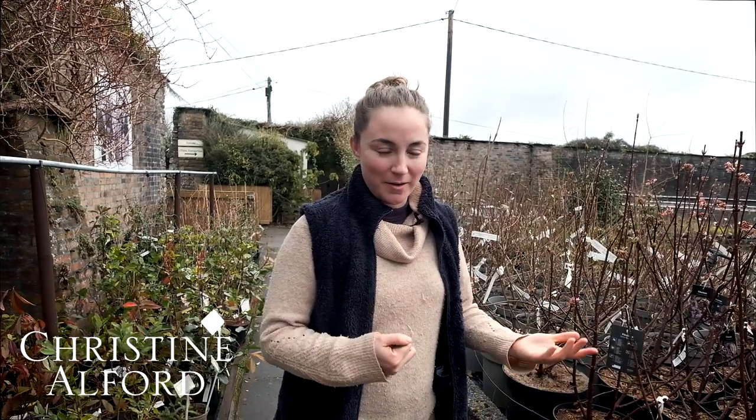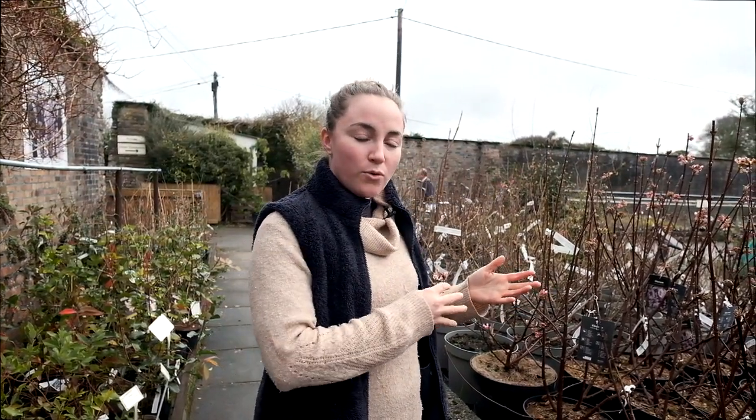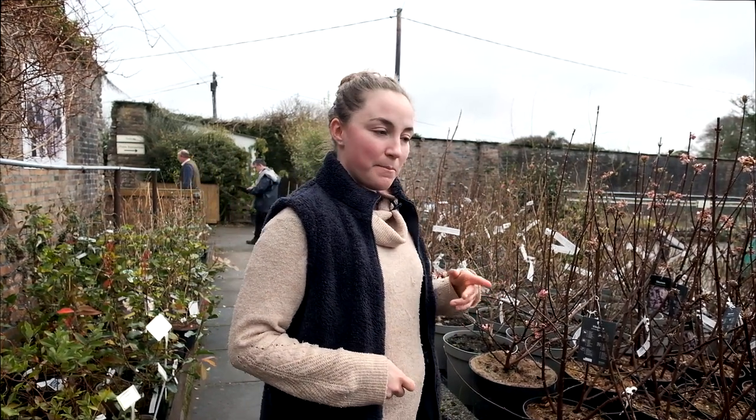One of the most beautiful plants in my opinion in a winter garden has got to be the Viburnum Bodnantense Dawn or the Charles Lamont. They flower from October all the way through winter into early spring, and they flower on bare stems.